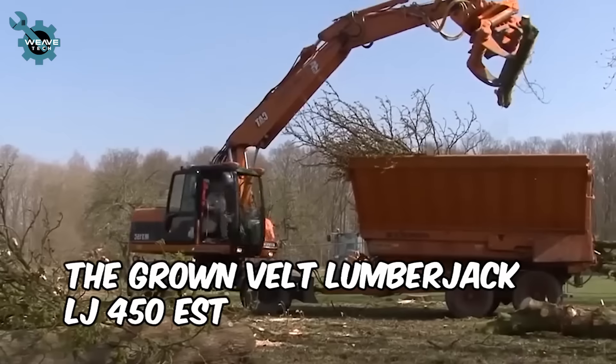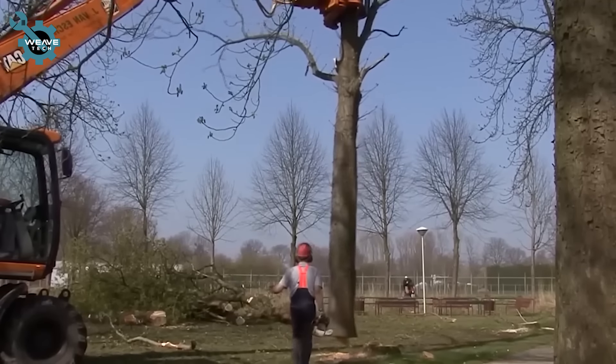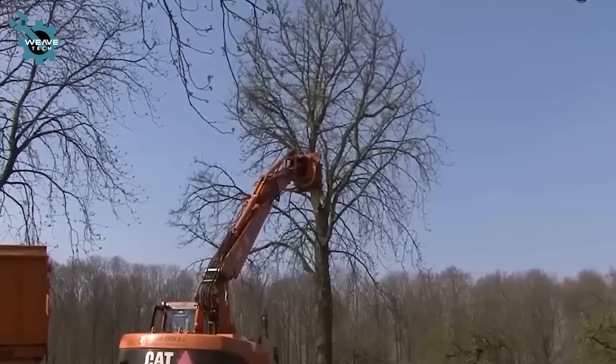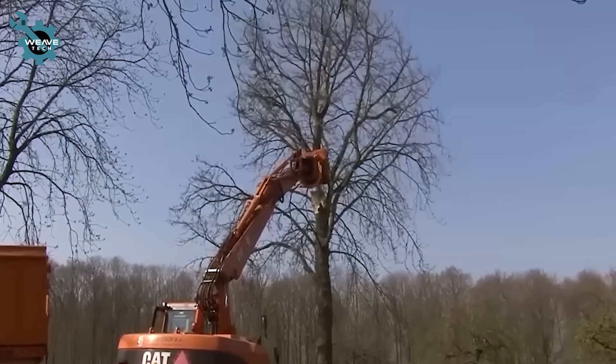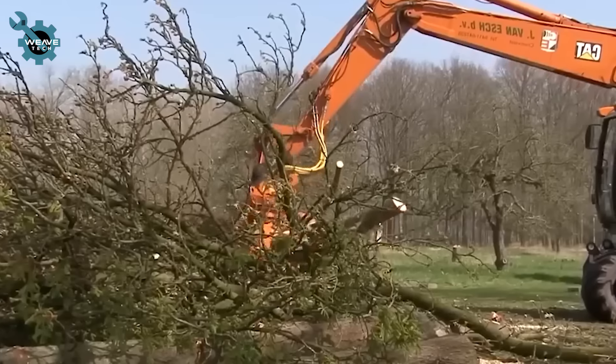The Gronevelt Lumberjack LJ450EST is a state-of-the-art tree cutter, shear, and felling machine designed for efficiency and safety. This versatile equipment allows you to cut, maneuver, and sort trees with ease.